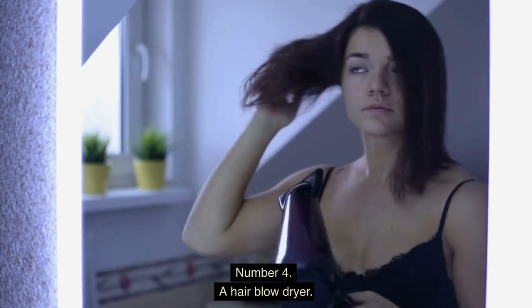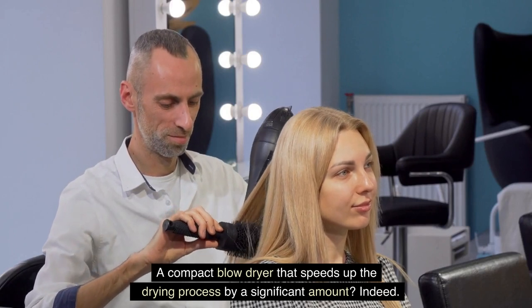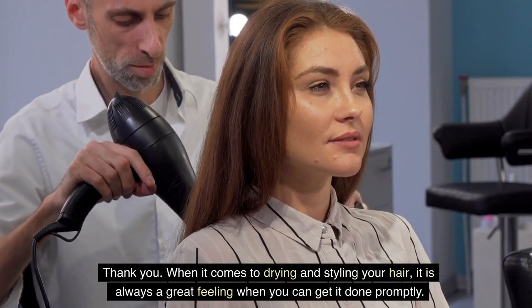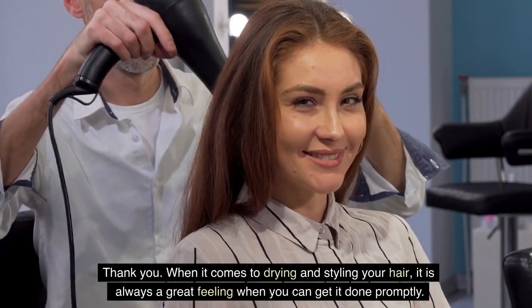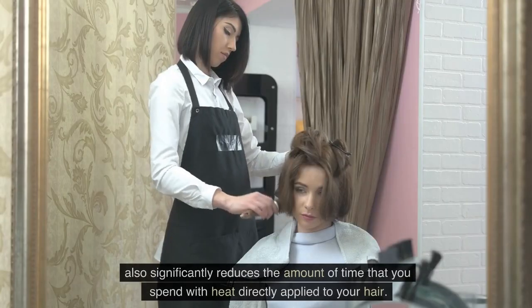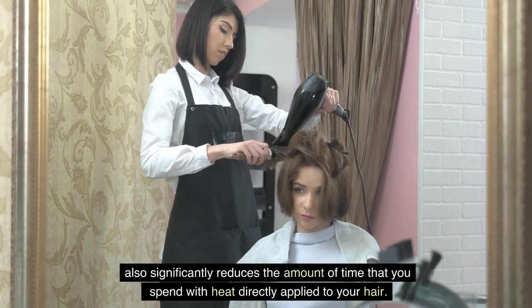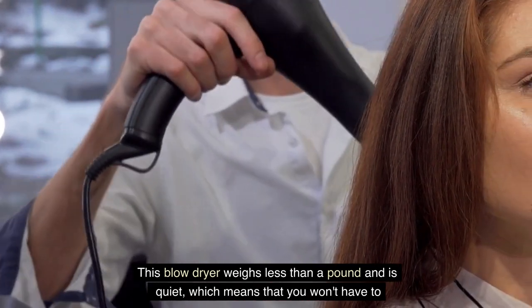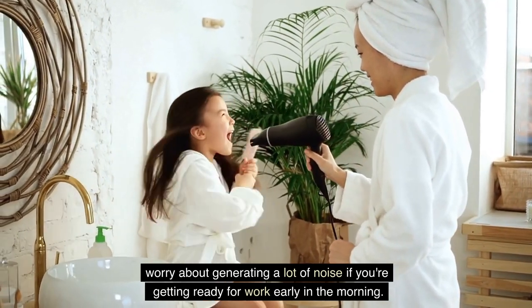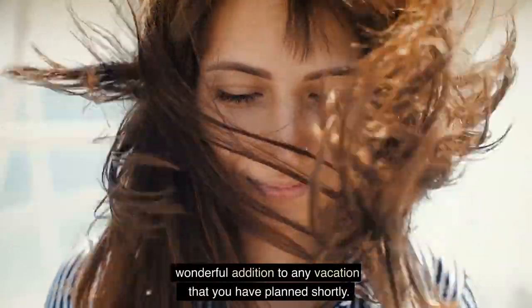Number 4: A Hair Blow Dryer. A compact blow dryer that speeds up the drying process by a significant amount. When it comes to drying and styling your hair, it is always a great feeling when you can get it done promptly. Not only does this give you a few extra minutes in the morning to hit the snooze button, but it also significantly reduces the amount of time that you spend with heat directly applied to your hair. This blow dryer weighs less than a pound and is quiet, so you won't generate a lot of noise getting ready early in the morning. Because it is so perfectly portable, it would be a wonderful addition to any vacation you have planned.